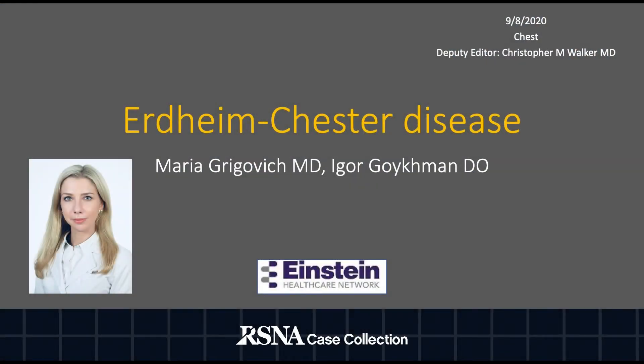Hello, my name is Maria Grigovitch and I am a fourth year radiology resident at Einstein Healthcare Network in Philadelphia. I have the pleasure of presenting a case of Erdheim-Chester disease.